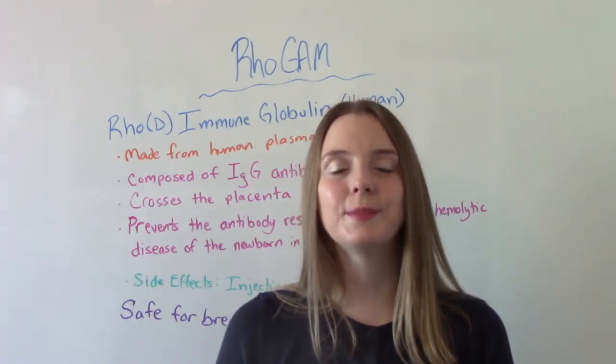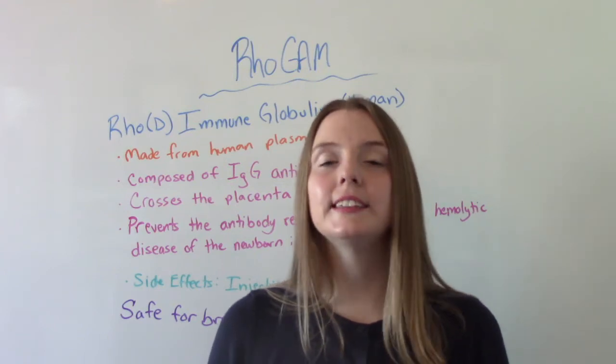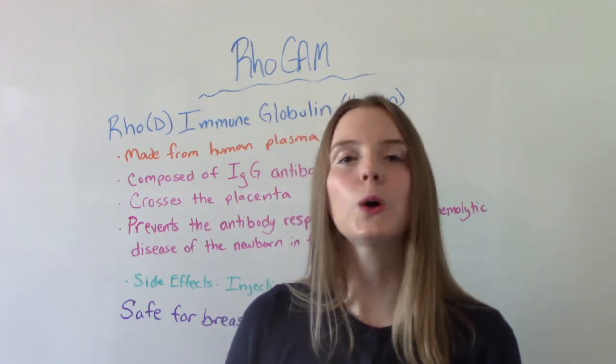Hi everybody! I am That Nursing Prof and welcome to my channel. In today's video we are talking about RhoGAM.